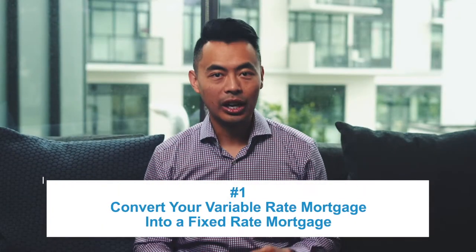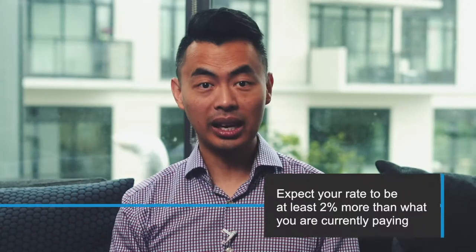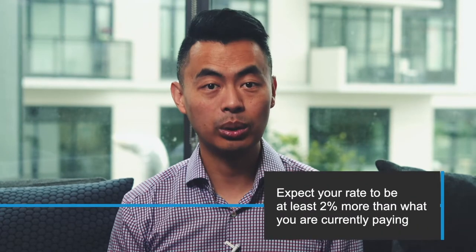Those are questions I've been answering quite often and I've been offering these three options. The first one: you can convert your variable mortgage into a fixed rate mortgage. If you decide to do this, expect your interest rate to be at least 2% more than what you are currently paying. This translates to about $107 for every $100,000 mortgage, and the average mortgage is about $500,000, meaning your payment will increase by about $535 per month. Is this really the best option though?